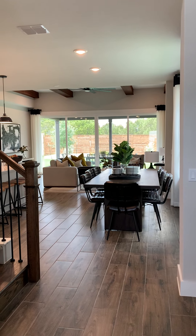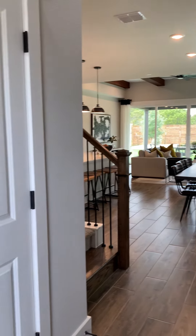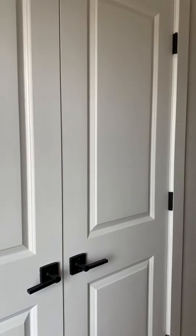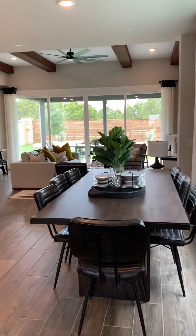Hi guys, this is the Nelson plan with Pulte Homes at Horizon Lake. I am right inside the front door. To your left you have a coat closet as you walk in, and we have the dining area.